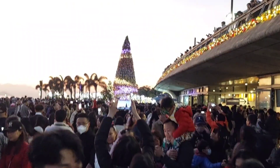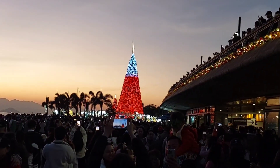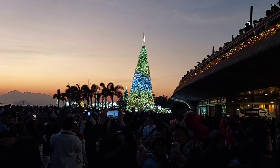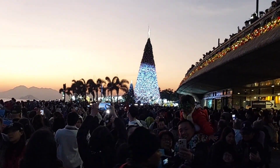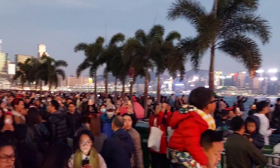The 20-meter giant Christmas tree in the West Kowloon Cultural District art park is equivalent to six floors in height. It is accompanied by special flashing light effects, turning it into a colorful Christmas tree.